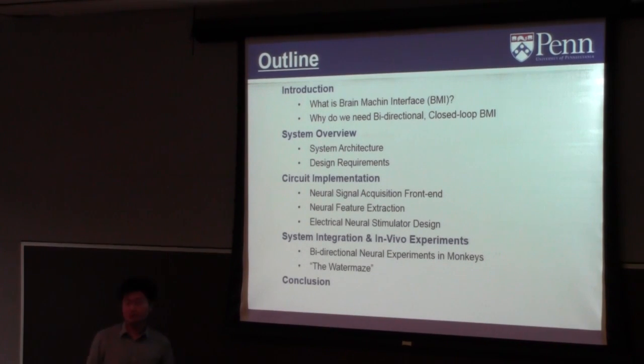This is the content I want to cover today. I'll start with a background introduction of what a brain-computer interface system is, with emphasis on why we need a bidirectional closed-loop BMI system. Then I'll talk about system architecture, review design requirements, give examples of integrated circuit implementations — from the neural recording front-end to feature extraction processors and the electrical stimulation backend — and finally discuss system integration, animal experiments, and conclusions.